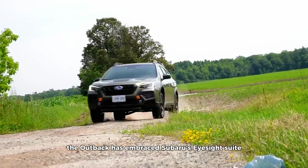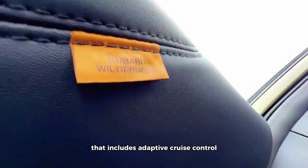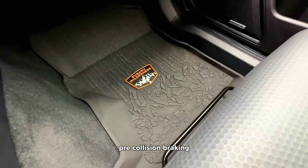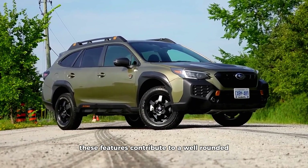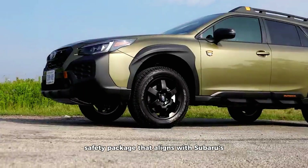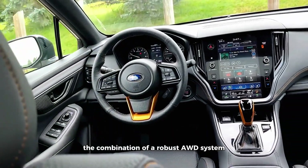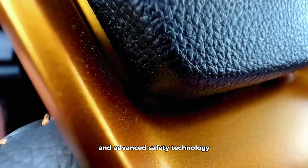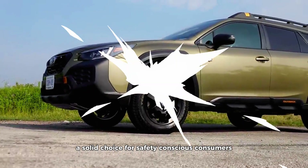In more recent years, the Outback has embraced Subaru's EyeSight suite, a collection of safety technologies that includes adaptive cruise control, pre-collision braking, and lane-keeping assist. These features contribute to a well-rounded safety package that aligns with Subaru's commitment to protecting its passengers. The combination of a robust AWD system and advanced safety technology makes the Subaru Outback a solid choice for safety-conscious consumers.